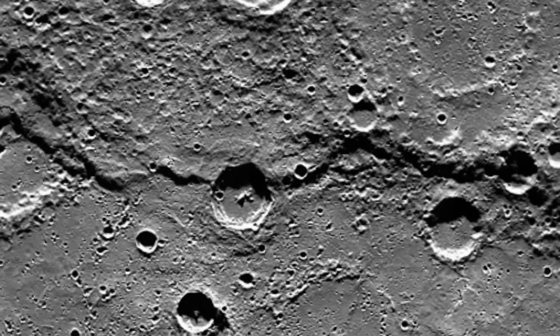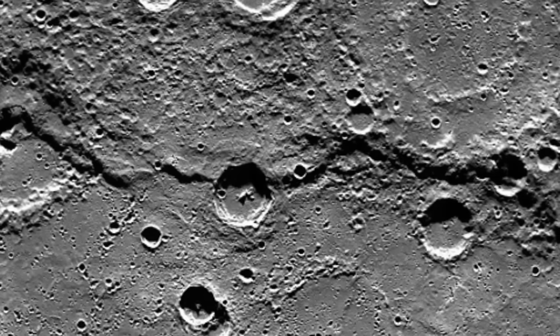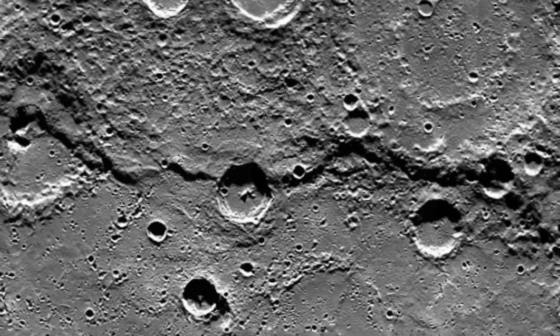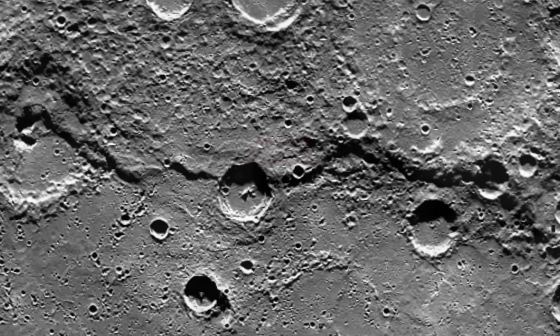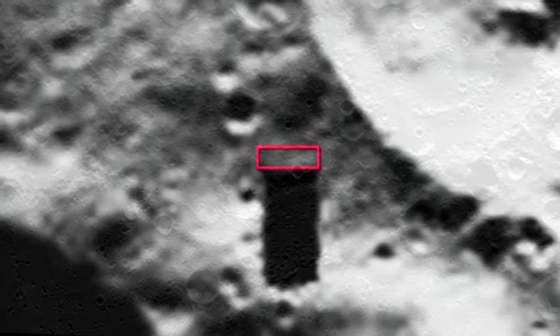In the original NASA image captured by the Messenger probe, the crater left of center is approximately 26 miles in diameter. According to Glockner, the angle of the sun casting shadows on the northern walls of the craters means the black rectangle is a shadow cast by a standing structure.